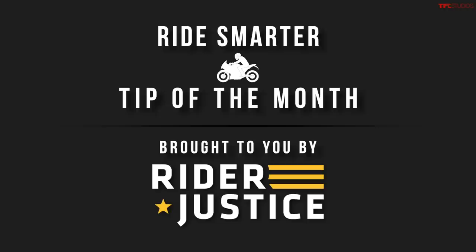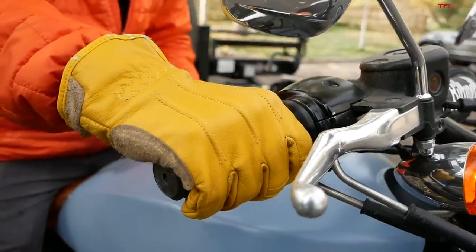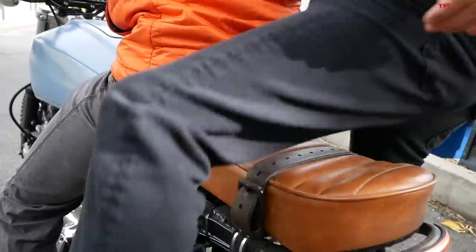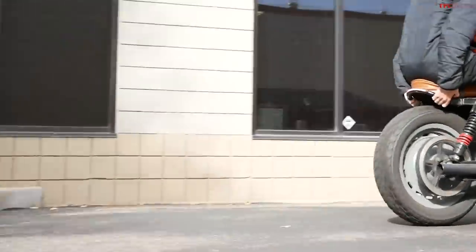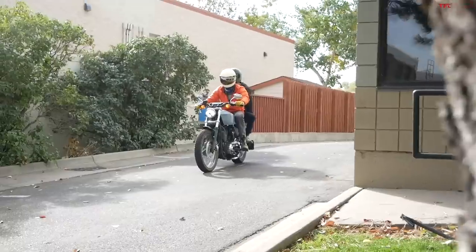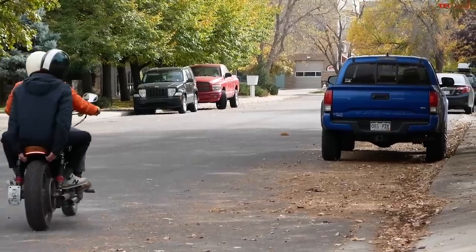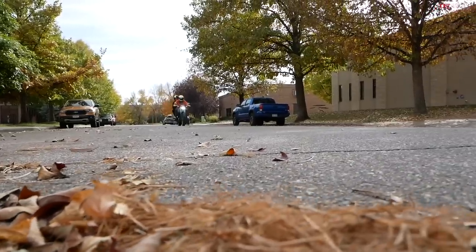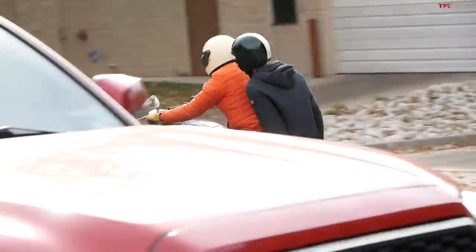This is Case from TFL Bike with our Ride Smarter Tip of the Month brought to you by Rider Justice. We all know riding two-up is one of the great aspects of riding a motorcycle, but did you know your insurance may not cover your passenger? Coverage can differ based on whether your passenger is married to you or not, and your passenger may not be covered if you caused the accident. That's why you want to carry a healthy amount of uninsured/underinsured coverage as well as liability insurance.